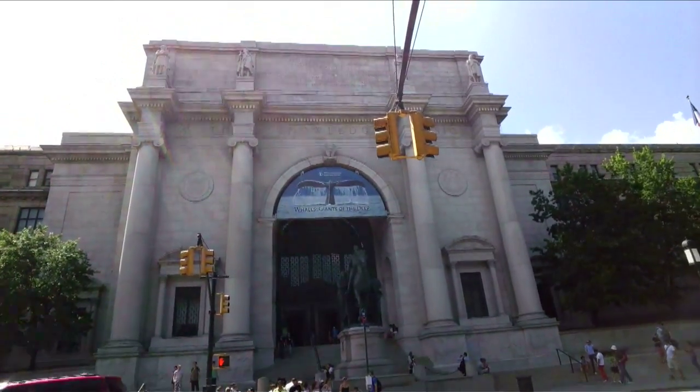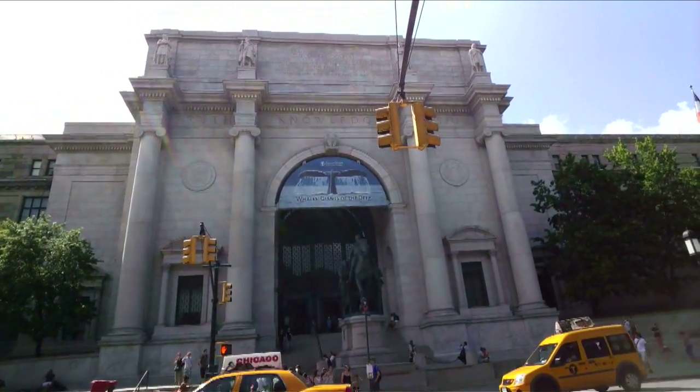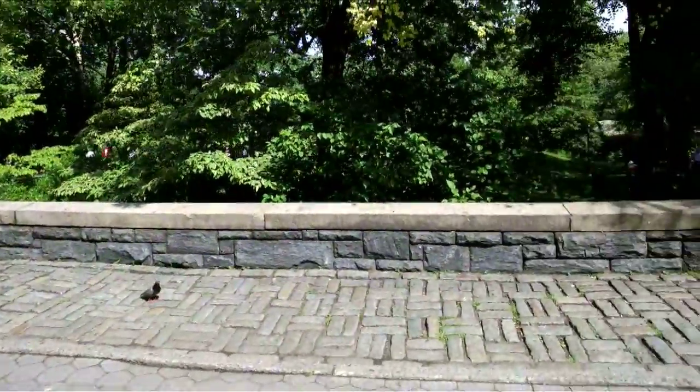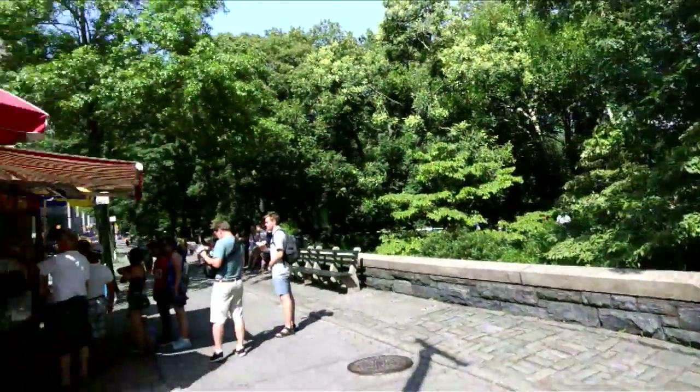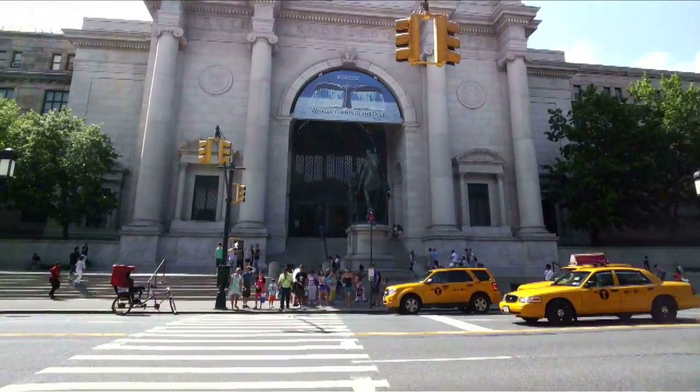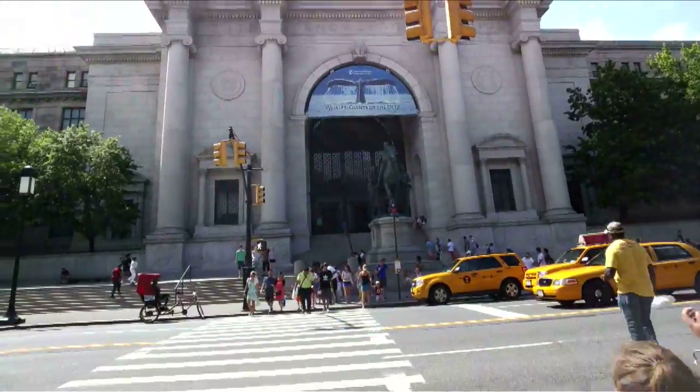Right now we're looking at the main entrance of the museum, which is across from the beautiful Central Park. But we can get easy access to the school through the staff entrance, so we're going to walk over there.